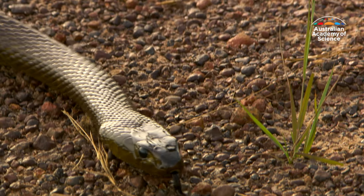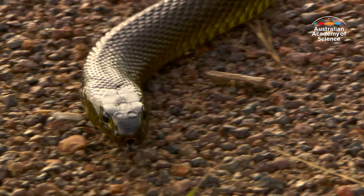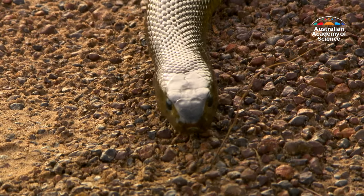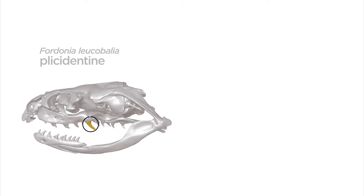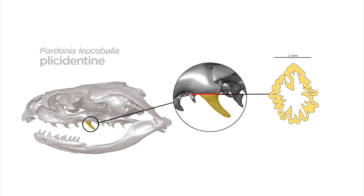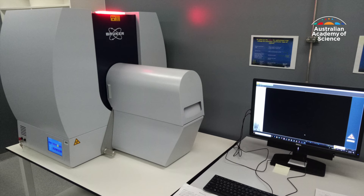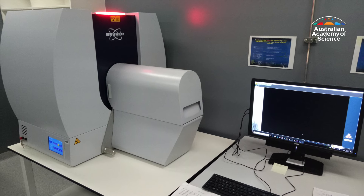Snake fangs are larger than other nearby teeth and have grooves that direct venom into a bite wound. The grooves aren't completely new dental structures, but may originate from an ancestral feature known as plissidentine — tiny wrinkles at the base of a snake's teeth, which possibly help in anchoring them to the jaw by increasing the surface area for tooth attachment.